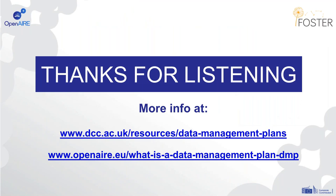That's the main aspects I wanted to cover in this webinar. Thank you very much for listening.